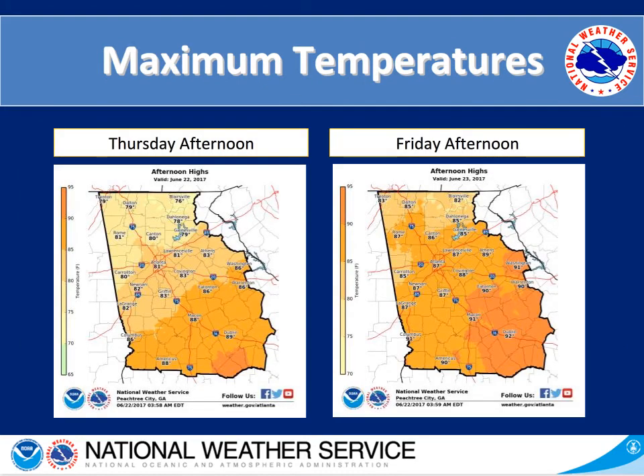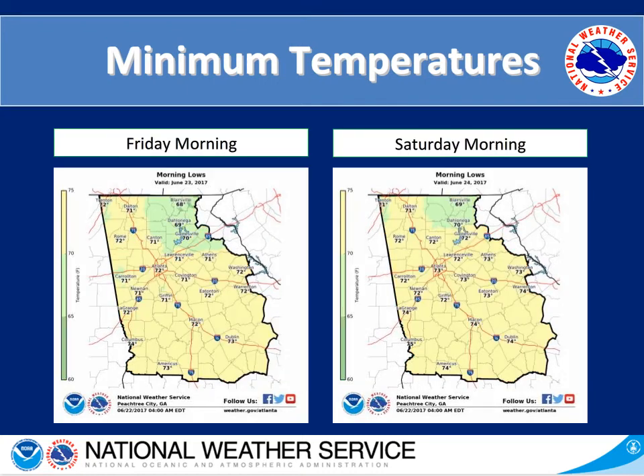Looking at our high temperatures for this afternoon on the left hand side, we have upper 70s in the north, and as you move further southward getting into the mid 80s, and even further south into the upper 80s. Looking at Friday afternoon on the right hand side, we are in the mid 80s, then getting into the upper 80s and lower 90s as you continue to look southward. For Friday morning, most of the area is in the low to mid 70s, with the northeastern portion of the state in the upper 60s.